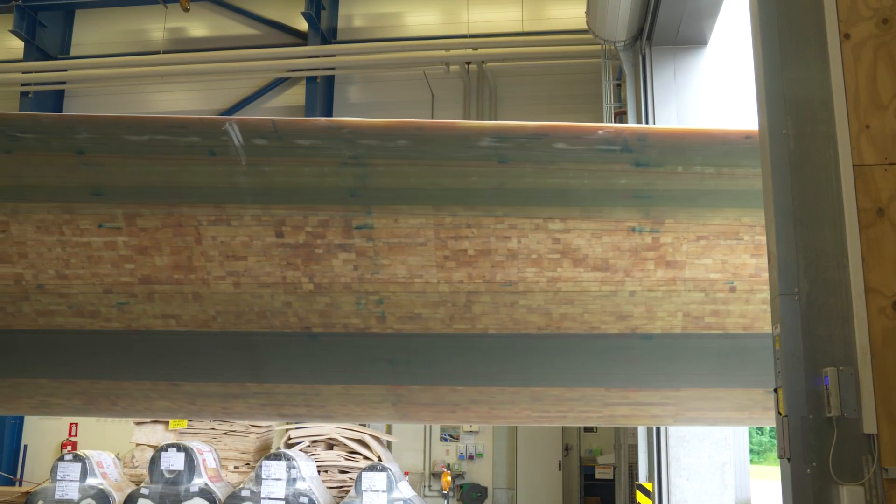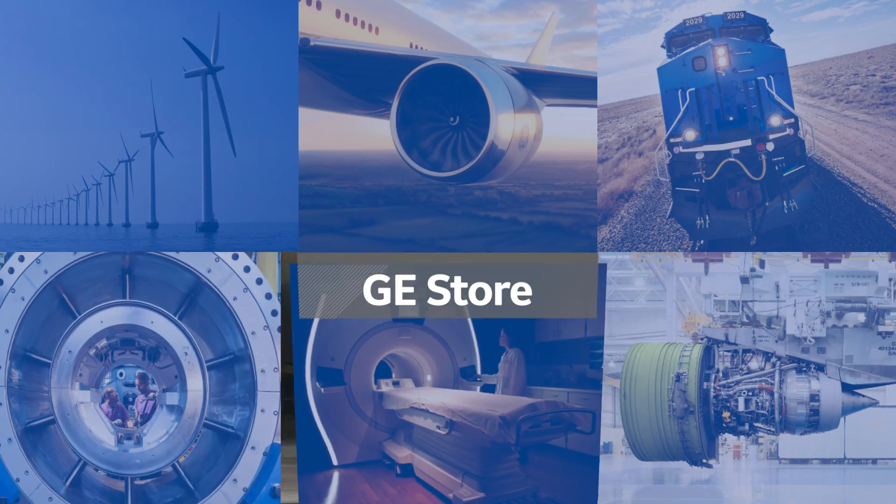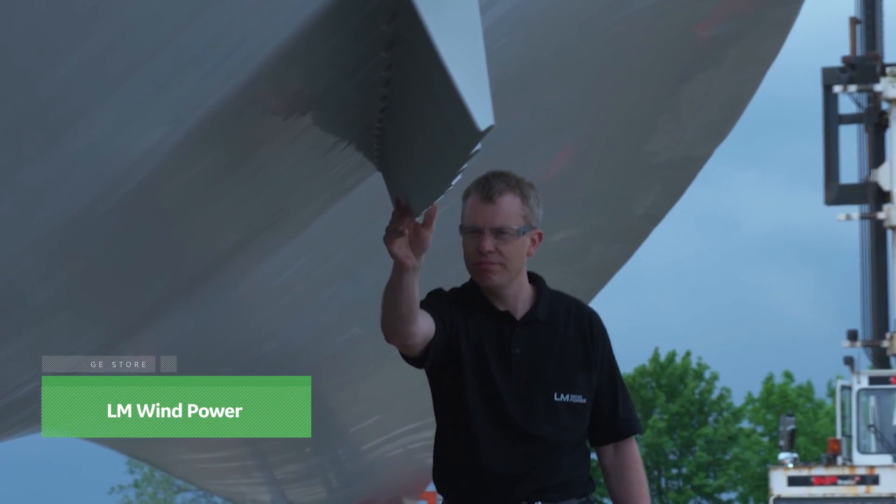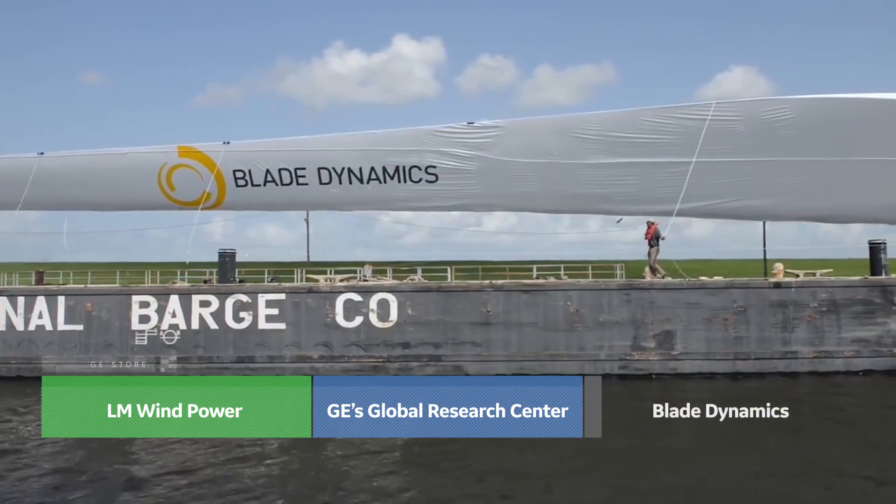These exponential improvements are a result of the GE Store in action, combining the capabilities of LM Wind Power, GE Global Research, and Blade Dynamics.